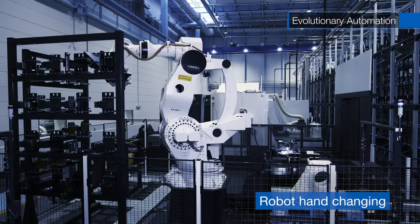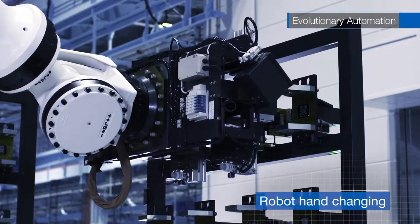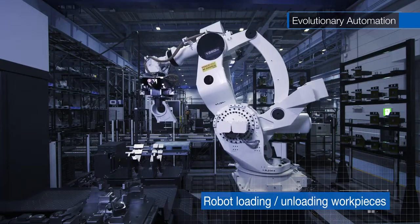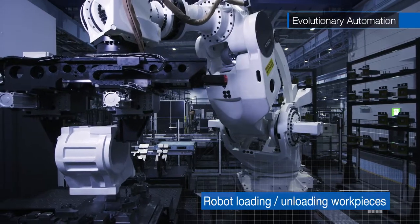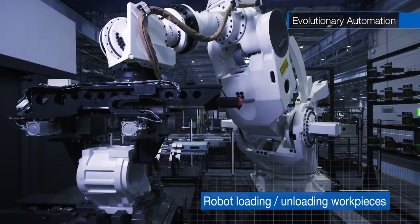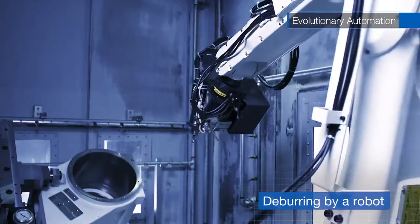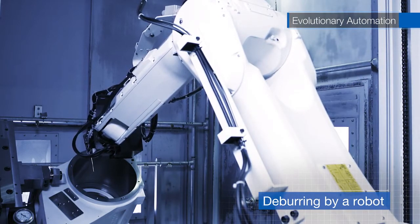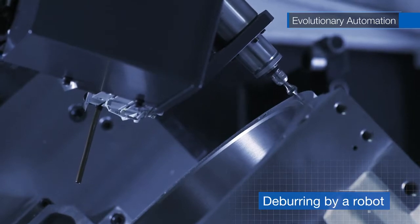The robots change their hands according to workpieces of various sizes and shapes. Sensors on the robot detect the position of the workpiece, weighing up to 600 kilograms, for load-unload operations. Furthermore, the robot can detect burrs on the surface of a workpiece and cleanly deburr it to complete a job in a fully automatic operation.